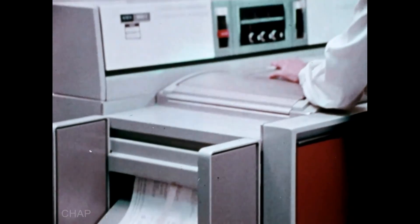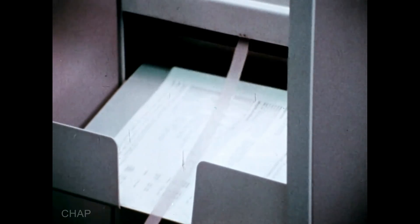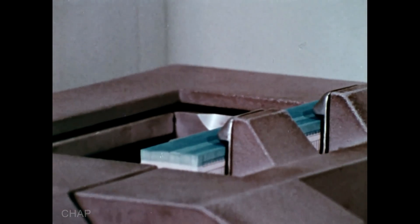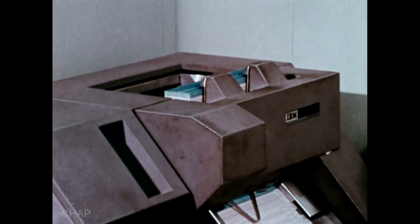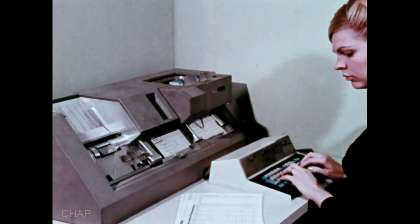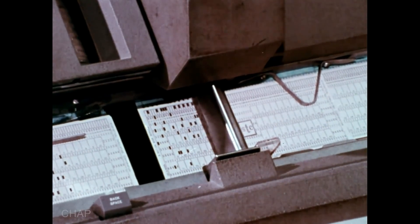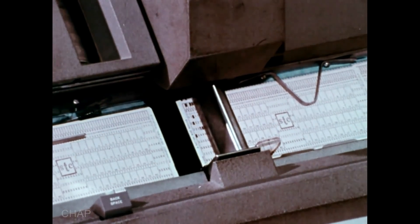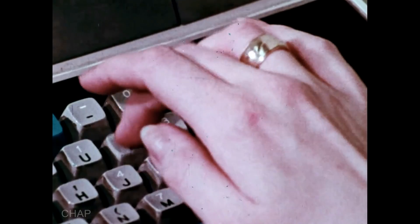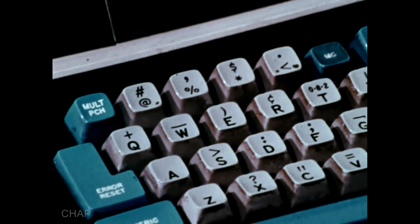Where larger amounts of data need to be processed, or where more complex operations must be performed, more advanced sophisticated techniques are used. Many of these are based on the use of machines that process punched cards. To use such a system, data must first be translated from people language to machine language. This is done by punching holes in each card — punches and combinations of punches represent various numbers, letters, and special characters.